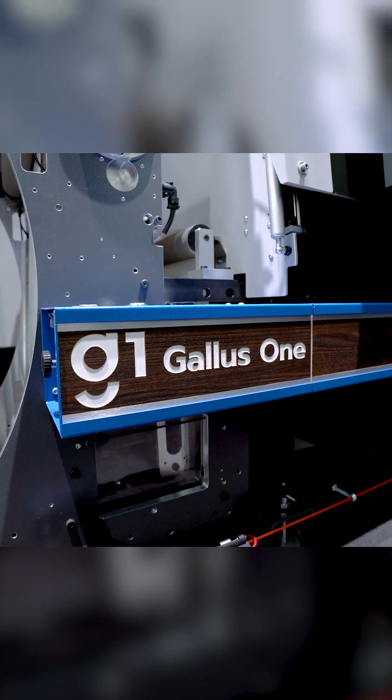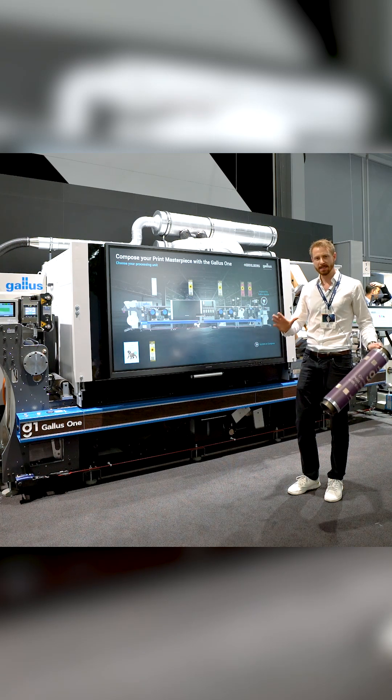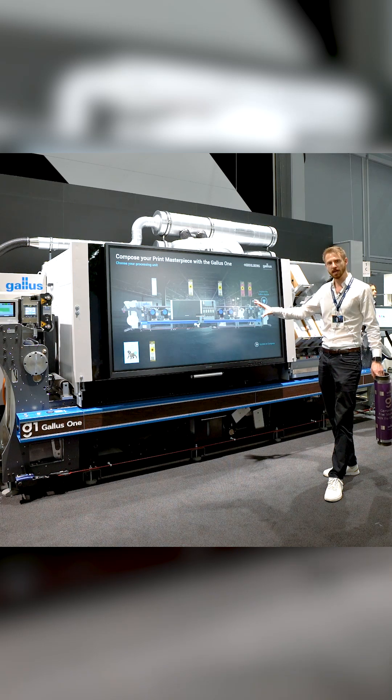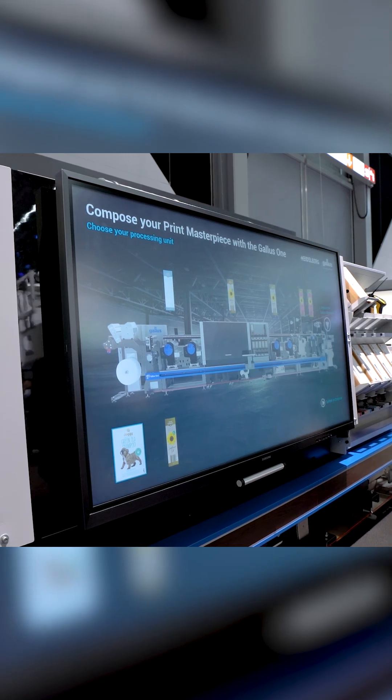We now have the capability to offer the market the whole system to compose. What that means is exactly shown here on this big huge touchscreen, which is mounted here on the Gallus One in front.